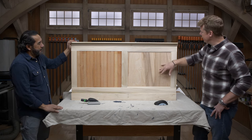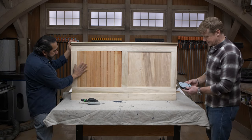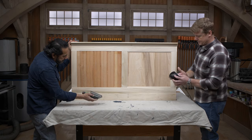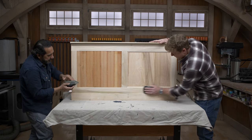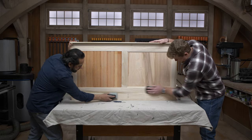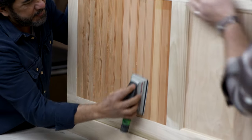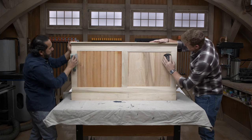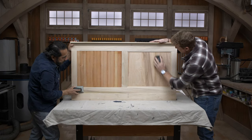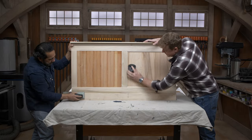Starting with a light sanding using 220-grit paper. If the wood is covered in varnish or poly, you're not trying to take it off — just break the surface. You don't need to strip it down to bare wood. All you need is to rough up the surface a little bit in order to get the primer to get a good grip on it.